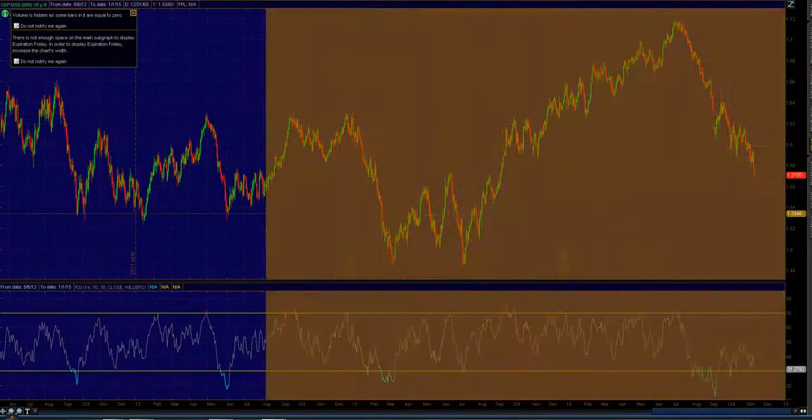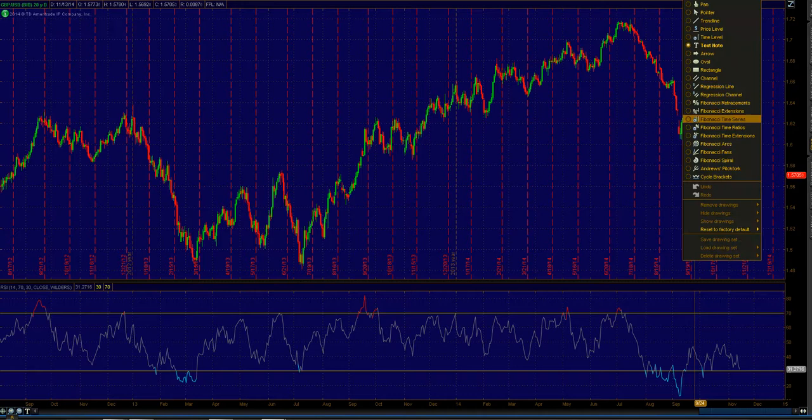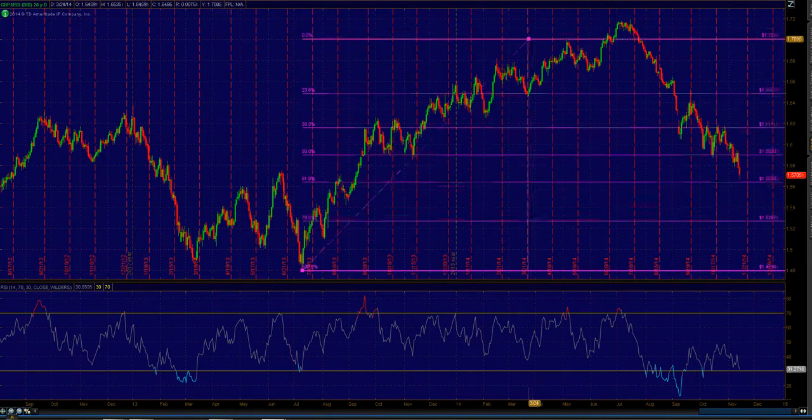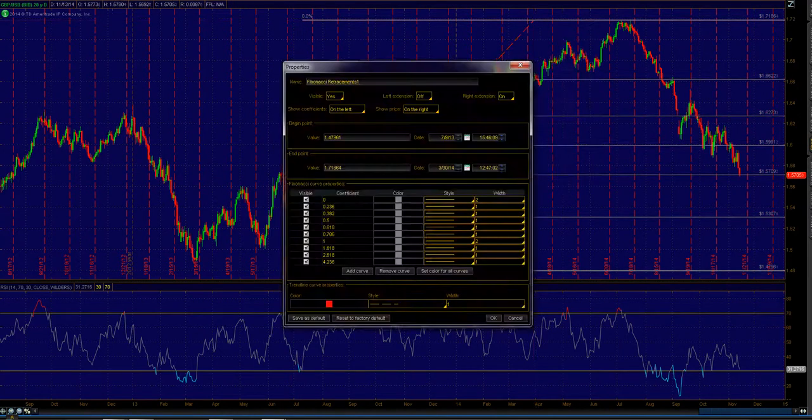The Pound/Dollar has been a one-way move thus far. I'm not going to look to bottom-catch this one, but it is worth noting that as of right now, on a daily time frame, it's worth watching closely.